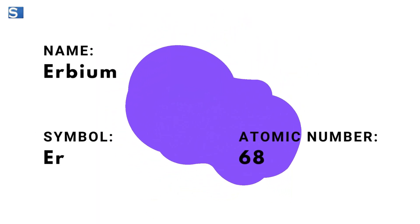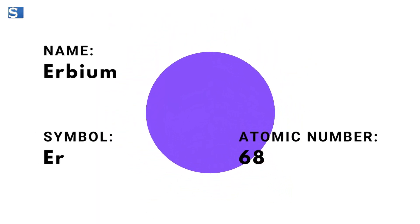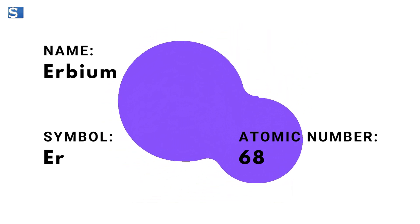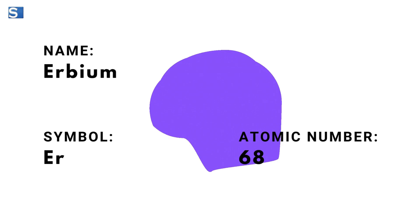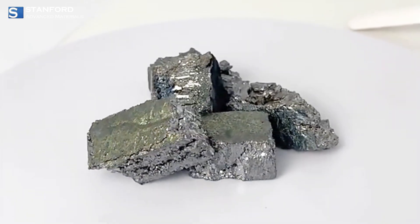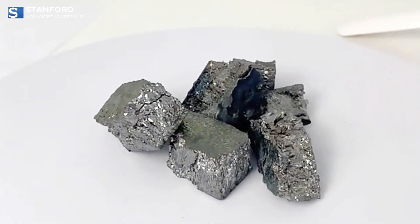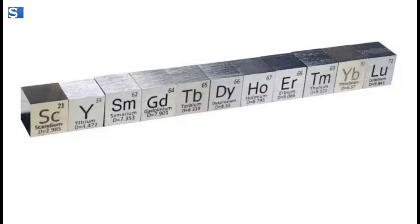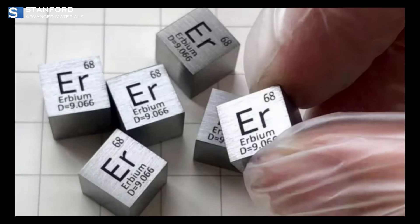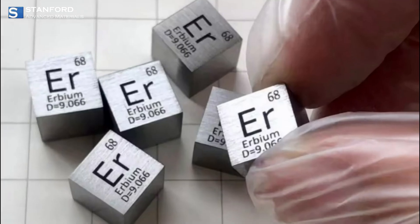Welcome to our quick dive into the fascinating world of Erbium, a rare earth element with the symbol Er and atomic number 68. Erbium is a soft, malleable, and lustrous metal known for its stability in air. It reacts very slowly with water and oxygen, making it more stable than many other rare earth metals.